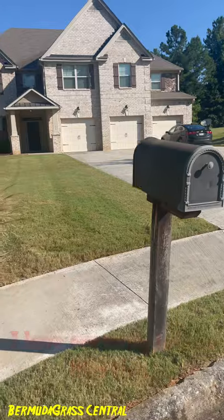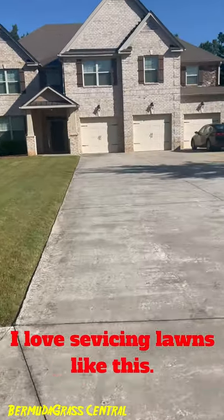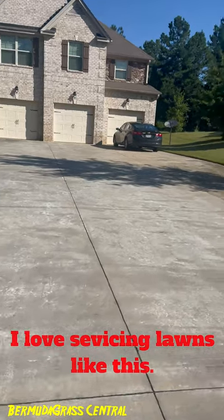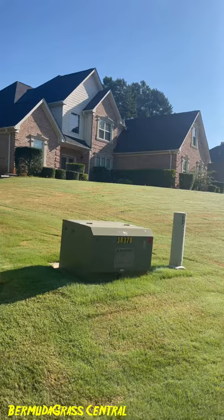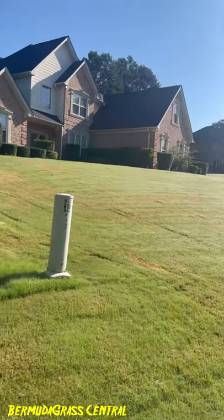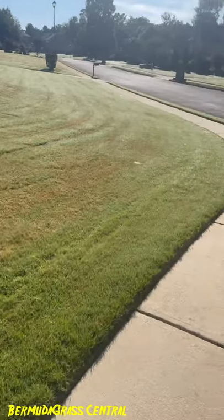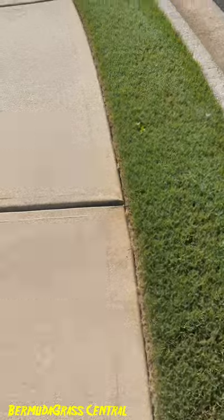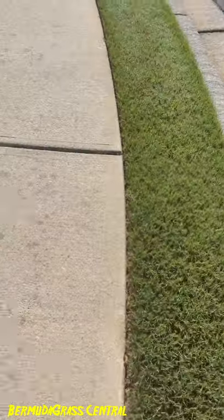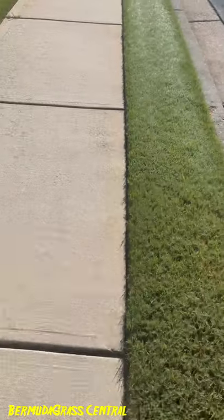Now this yard — as a landscaper, if I was coming out to cut it, I love it. No hedges, just grass. Same way up there — a lot of hedges — and this guy he maintains his. But the edging is not the best, and that's probably because he's using a weed eater or he's not edging it enough.